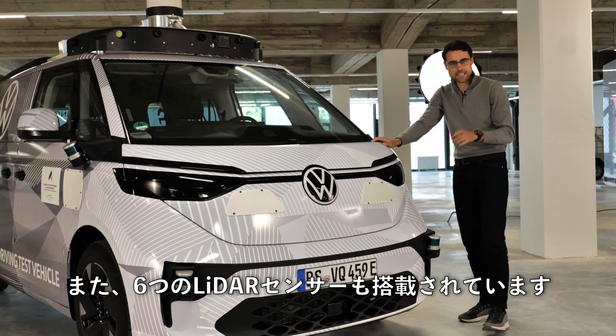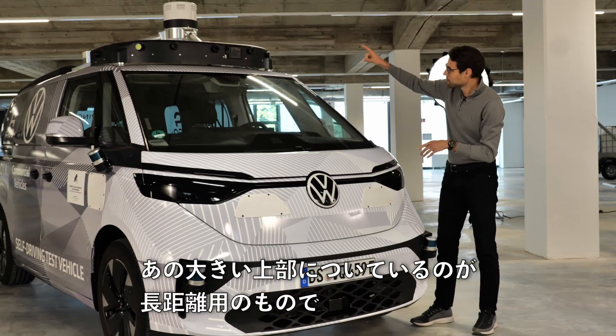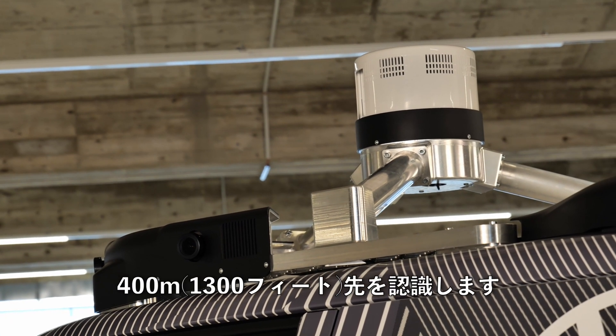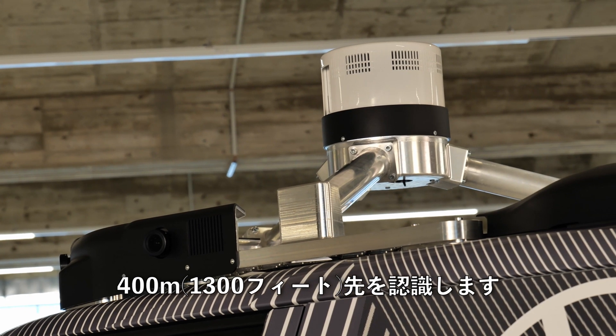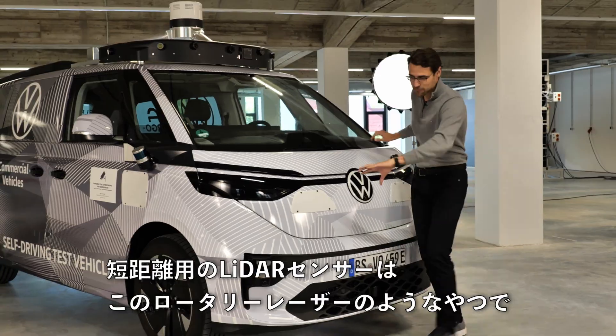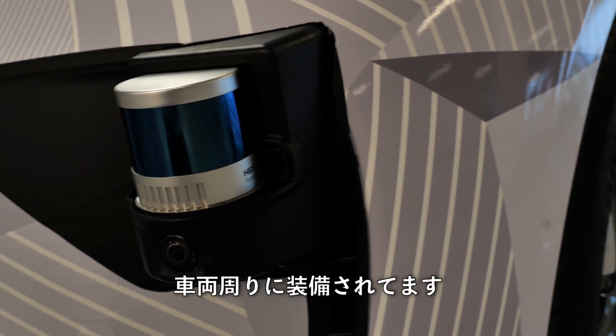There are also six lidar units available — one big long-range unit on top looking 400 meters or 1,300 feet ahead, and then short-range lidar like rotary lasers also all around the vehicle.